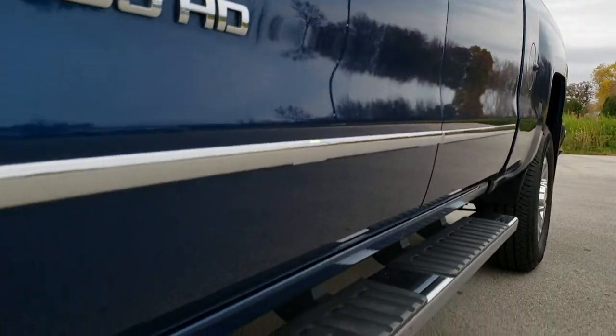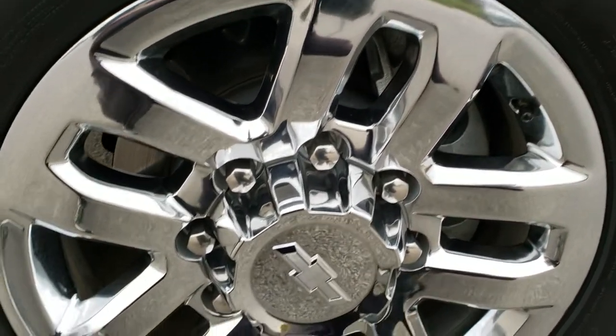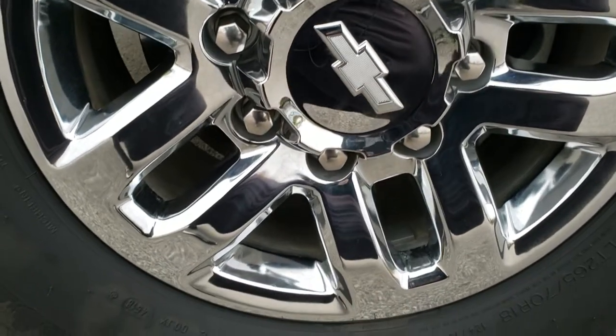If you want to check out more photos of this truck, in the upper right hand part of the screen is a link right to our website. Click that and check out all the photos there.